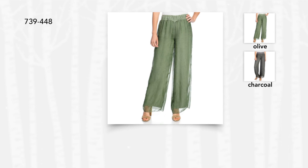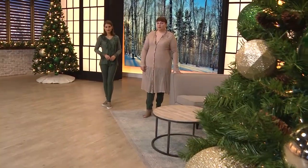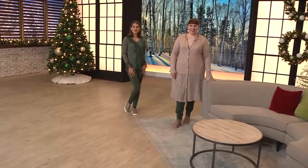They make your legs look a mile long. These are the Knit and Chiffon Lace Trim Wide Leg Pant, down to $36.99 with free shipping. Call 739-448 to get in on those.